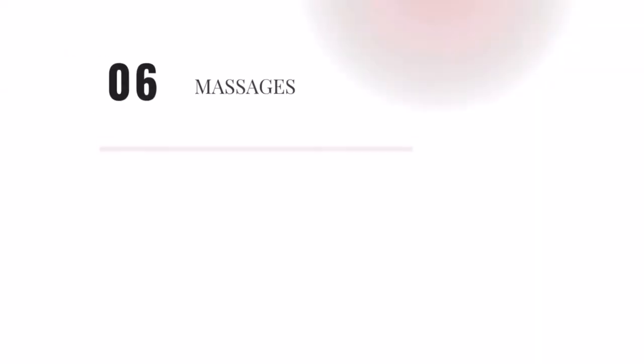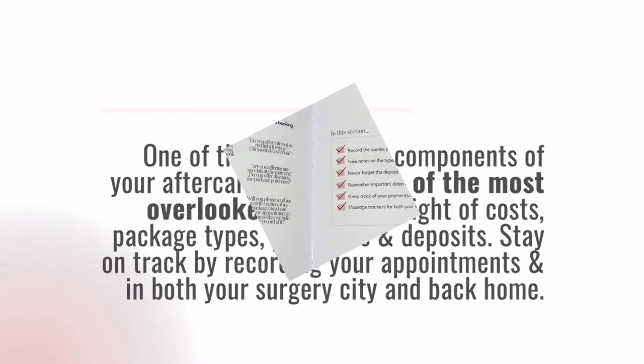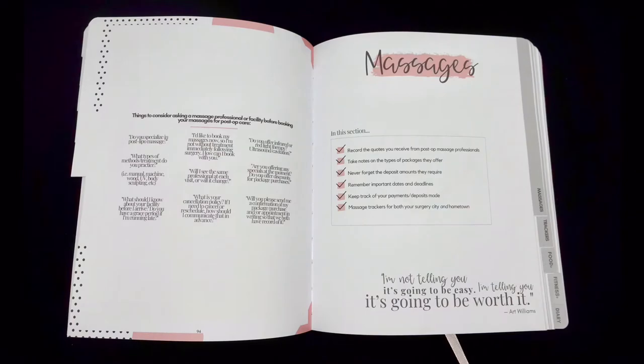Massages are one of the most critical components of cosmetic surgery aftercare, yet one of the most overlooked. Keep your costs, packages, payments, and deposits organized. It even gives you the most important questions to ask when you're looking for a post-op massage professional. Track your appointments in both your surgery city and when you get back home.